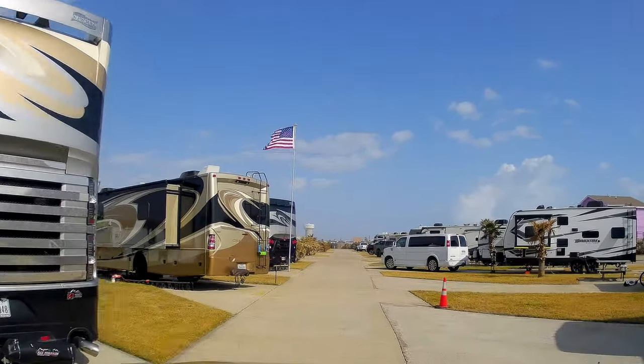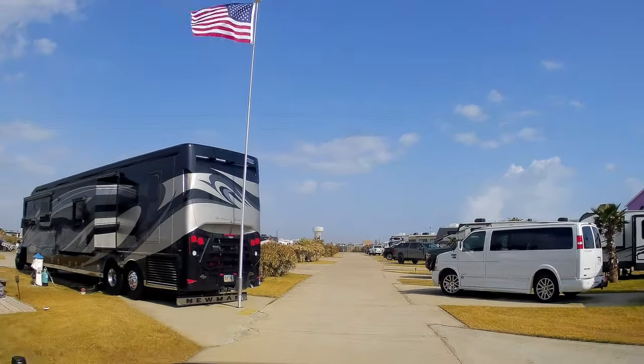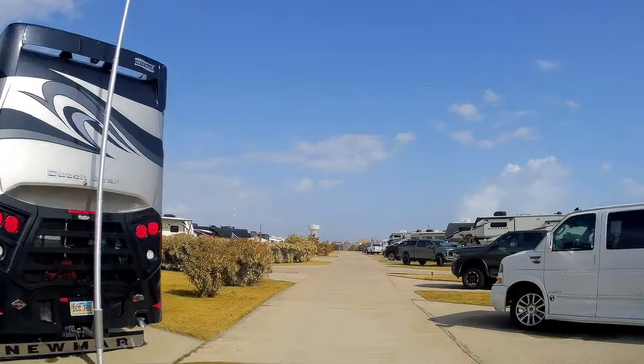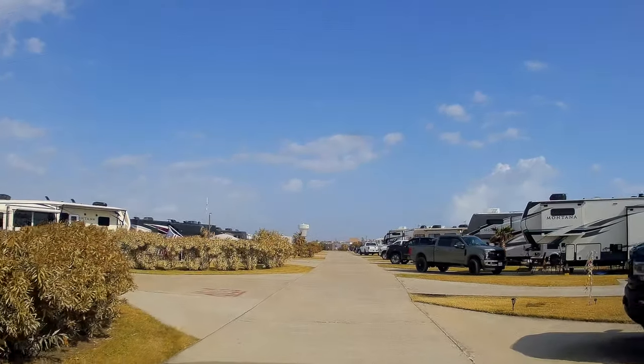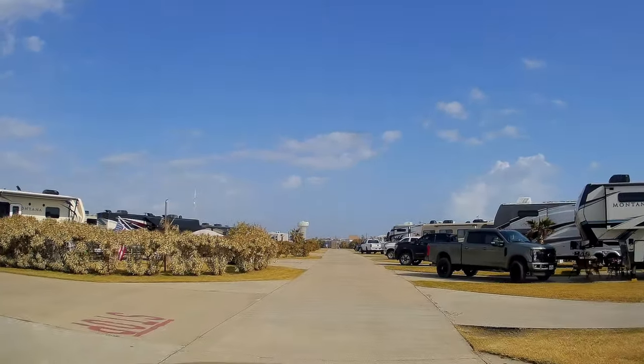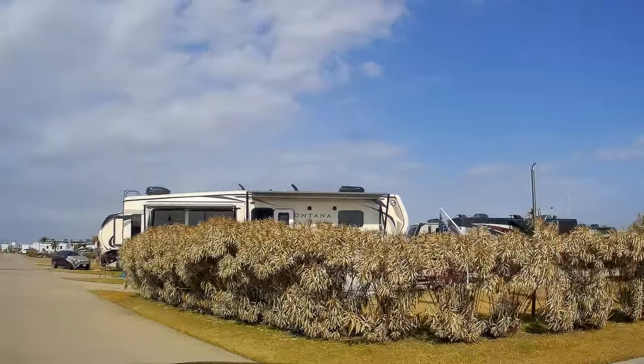Overall it's a pretty nice park, though it feels a little tight. Like this bus here — it takes up that whole area and he can barely get his truck parked on there. Some of the sites are longer and wider than others.